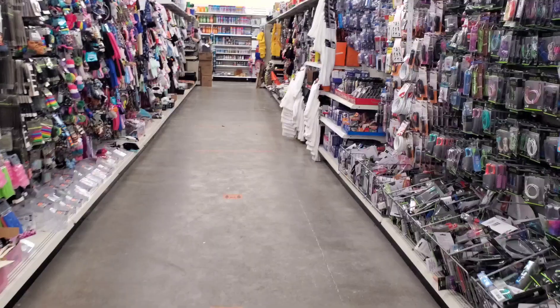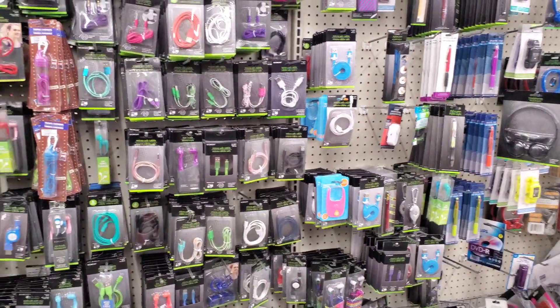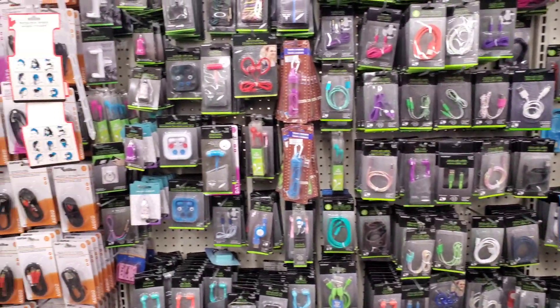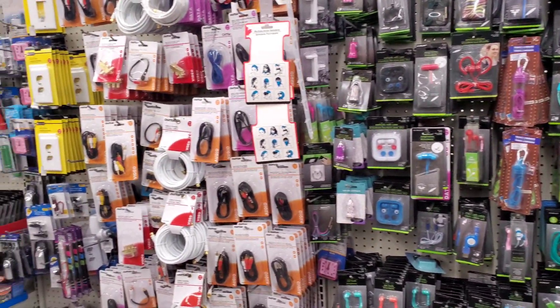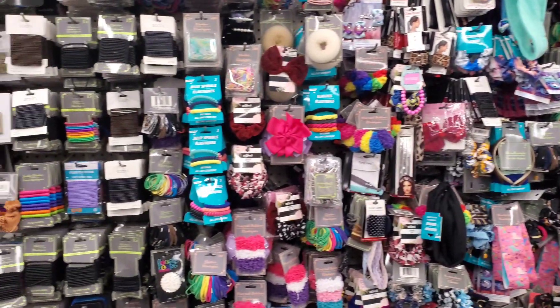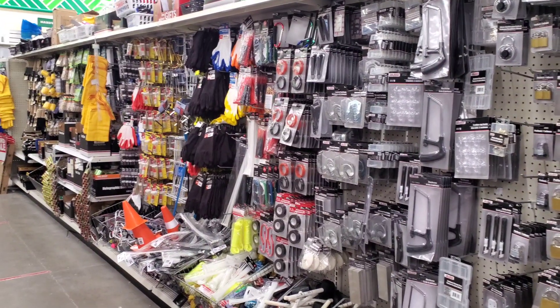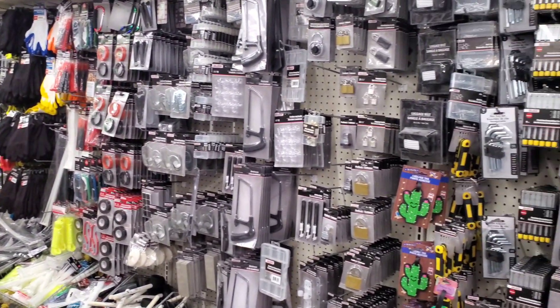Now there are some sections that you can still access. For example, the electronics section where you can get cables for your phones. You can also still access the tools and hardware section.